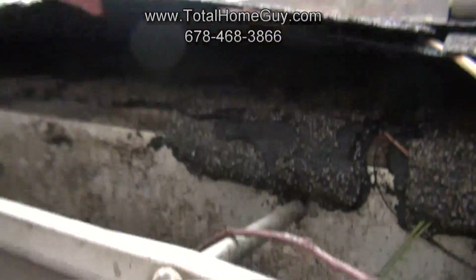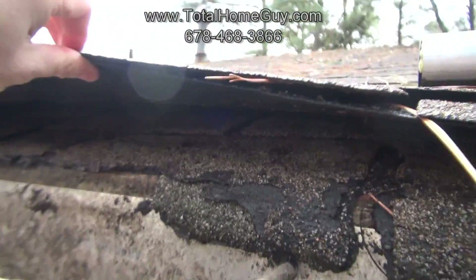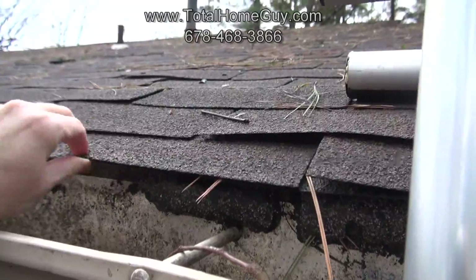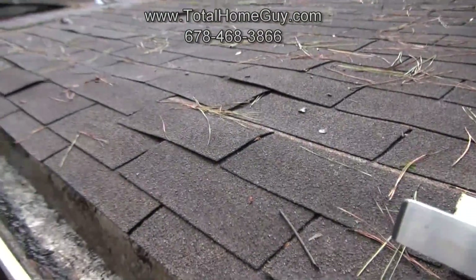The first thing we notice is we're on a second layer shingle, which isn't a problem in itself, but the first layer shingle really isn't attached to much. This can happen a lot of times when going on to a second layer shingle because the nails aren't going to hold as well.